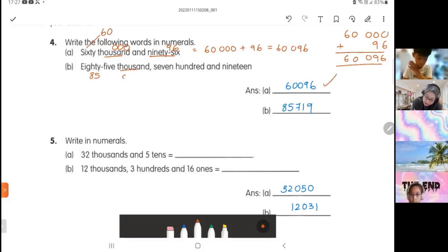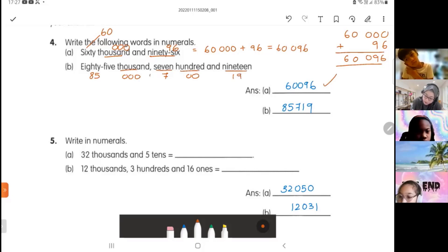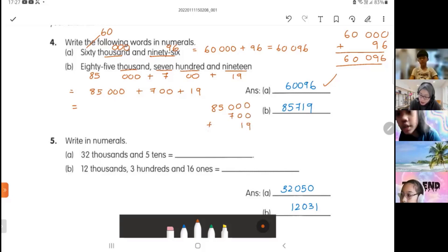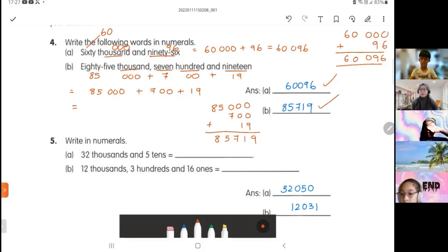Next one: 85,000. So 85 is like that. Thousand is three zeros. Seven hundred is two zeros. Nineteen is like that. So we put them together: 85,000 plus 700 plus 19. If you're not sure, do your working — 85,000 plus 700 plus 19. Start with your ones: 9, 1, 7, 5, 8. So the answer is 85,719. Very good.